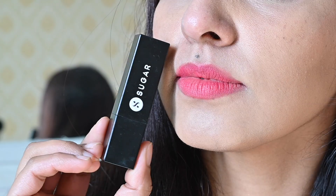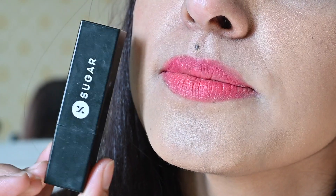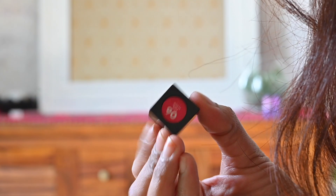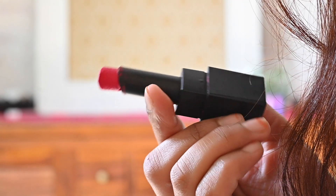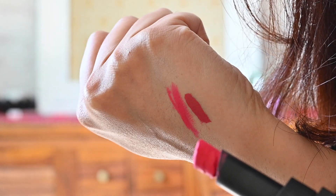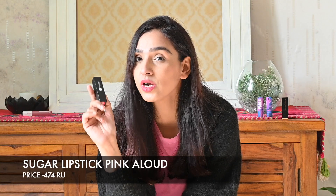My second lipstick is Sugar. Yeh bahut hi zyada amazing hai guys. Jab mujhe kisi party ya evening function mein jaana hota hai, like koi wedding hai, toh main is tarah ki poppy pink, neon pink color ki lipstick use karti hoon. Mere bhoat saare traditional shoots mein aap log ne bhoat baar poocha hai ki lip shade ka kya naam hai — toh woh Sugar ka Pink Allowed hai, shade number 06. Actual price around 499 rupees hai, but after sale aap isko 400 rupees mein grab kar saktay hai.